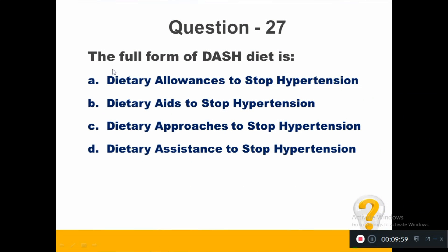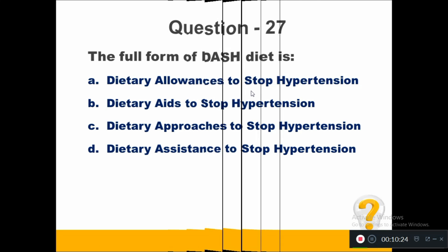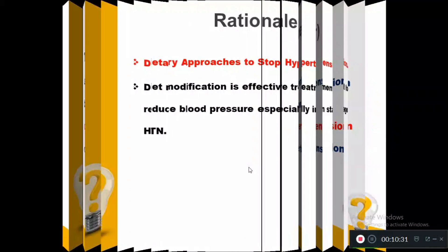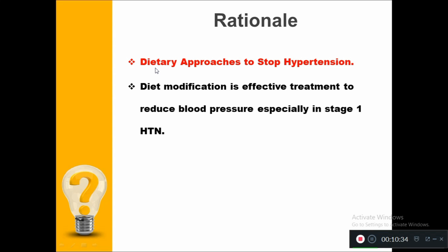The full form of DASH diet is: Option A, dietary allowances to stop hypertension. Option B, dietary aids to stop hypertension. Option C, dietary approaches to stop hypertension. Option D, dietary assistance to stop hypertension. The right answer is dietary approaches to stop hypertension. Diet modification is an effective treatment to reduce blood pressure, especially in stage 1 hypertension.